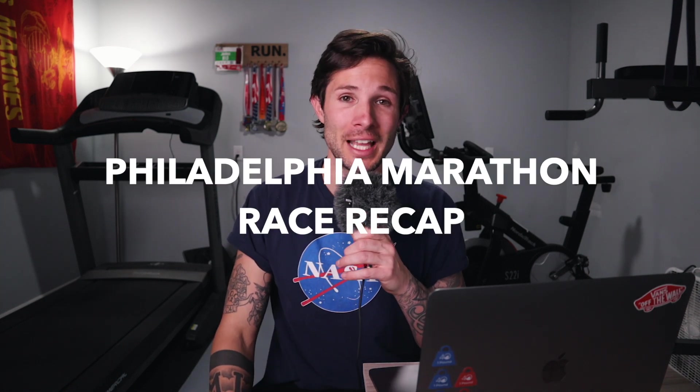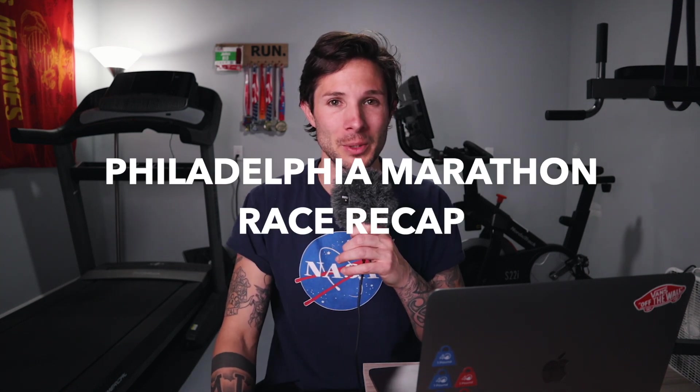It's time for the 2023 Philadelphia Marathon race recap. This race was my fourth attempt at a sub three-hour marathon. I did not hit that goal — if you've seen it on my Strava, Instagram, or YouTube videos prior to this — but I want to do a quick recap going over the Philadelphia Marathon: where things went right for me, where things went wrong, and overall how I ended up with a 3:08:56 and a new PR in the marathon distance.